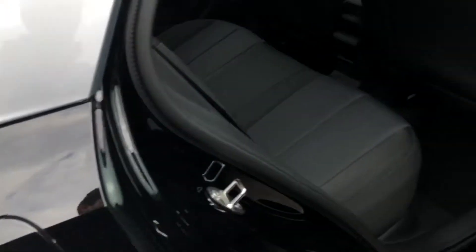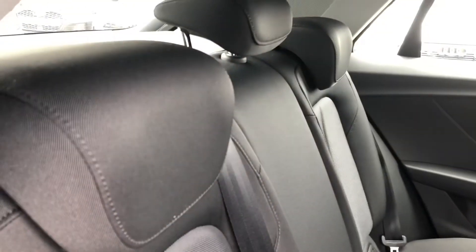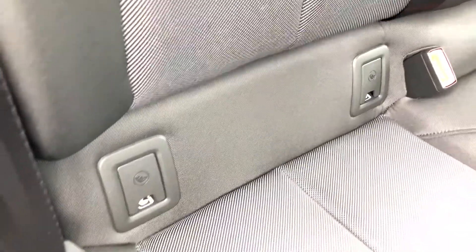Moving into the back, you can see the interior is finished in this gorgeous black fabric which looks very smart. There is room for up to three passengers to sit in comfort with plenty of leg room, and ISOFIX anchor seat points allow you to easily attach your child's car seats.